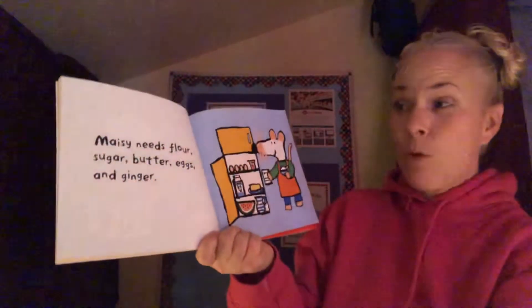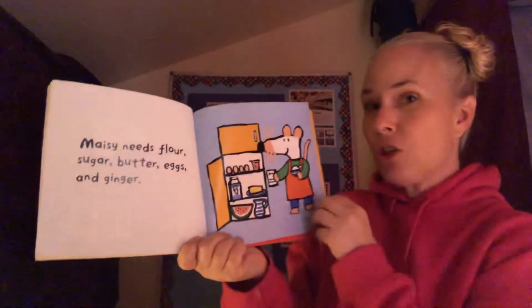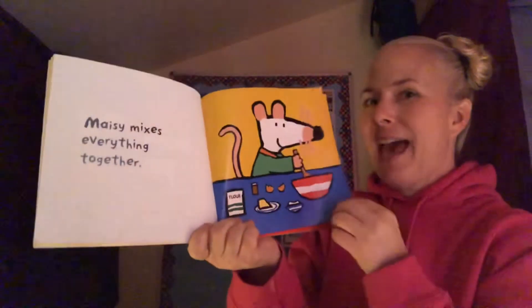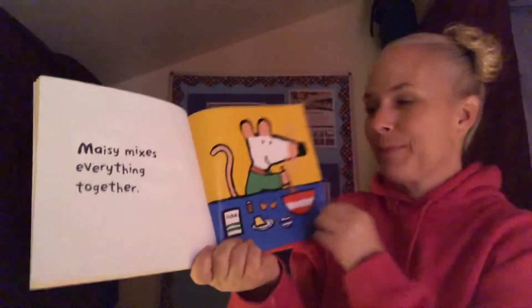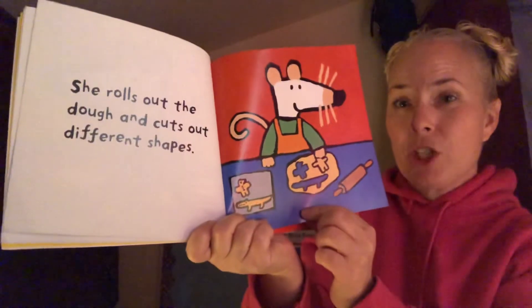Maisie needs flour, sugar, butter, eggs, and ginger. Maisie mixes everything together. She rolls out the dough and she cuts out different shapes.